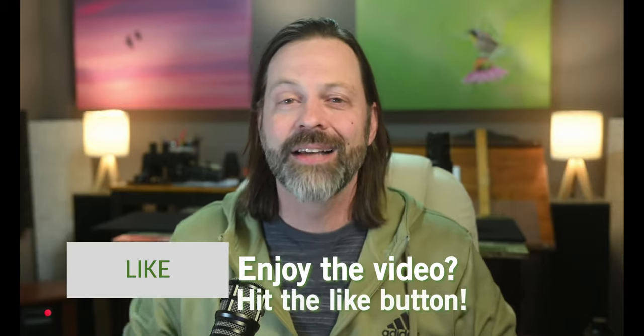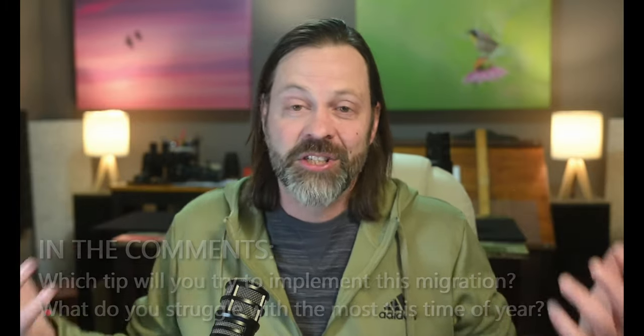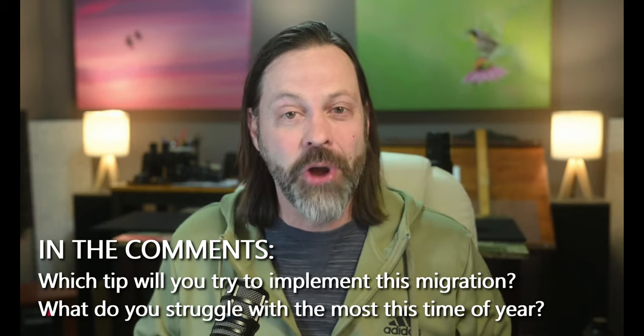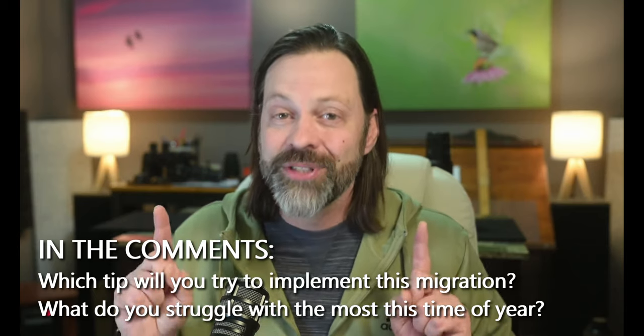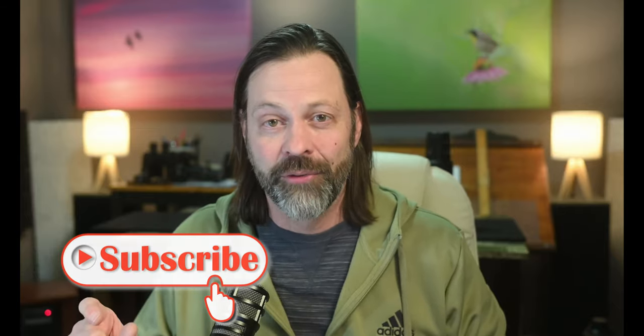I hope you found these tips helpful. Really consider the importance of locations as you're planning your spring migration. This is one of my favorite times of year. Even when I don't get great photos every day, I love being outside in the warmer temperatures, hearing the activity, listening to the songs, and just experiencing it. The neat thing about migration is you never know what you're going to see. But you won't see anything if you stay home — so get outside and enjoy this wonderful time of year. If you're not subscribed, hit the subscribe button and the bell for notifications. I hope we can continue to find inspiration in wildlife together.